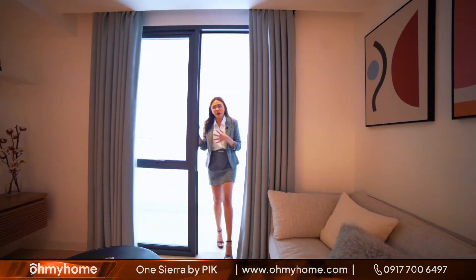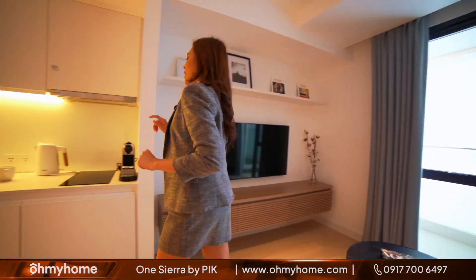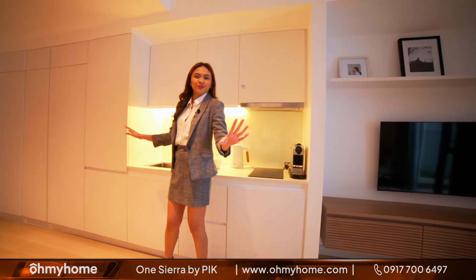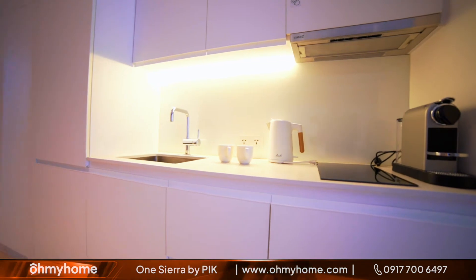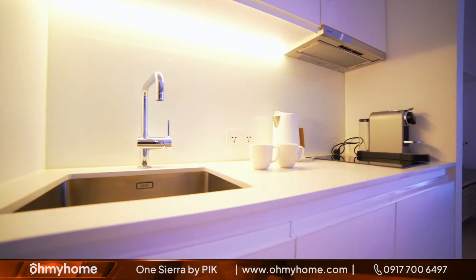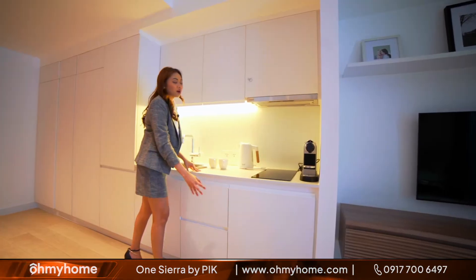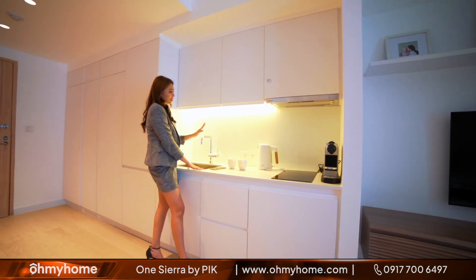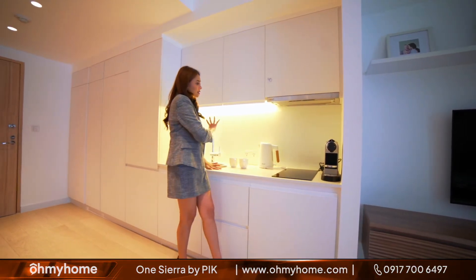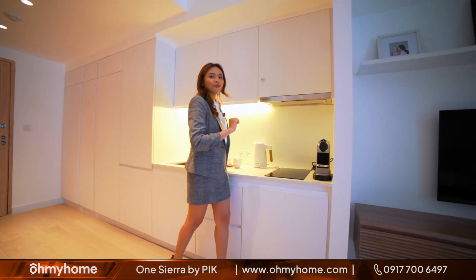Coming back from the balcony you can easily access your kitchen right here. If you buy a unit at Juan Sierra you will already get overhead cabinets, a stone countertop, storage spaces at the bottom, and it also comes with the fixtures already for the sink and the faucet. As you can see, this area is designed in a very minimalist yet stylish and very functional way.